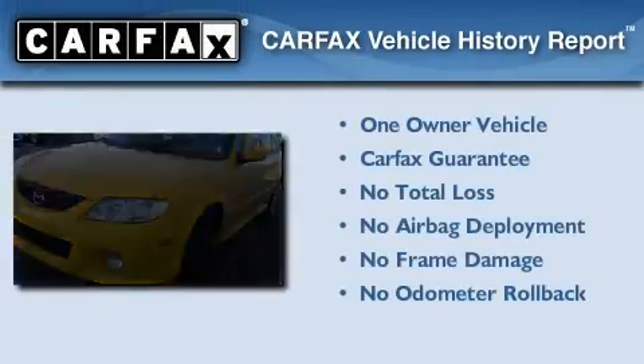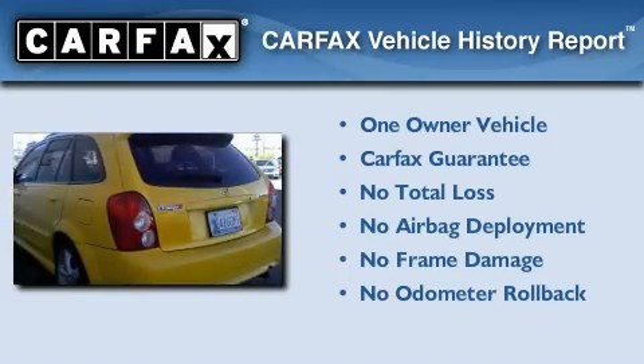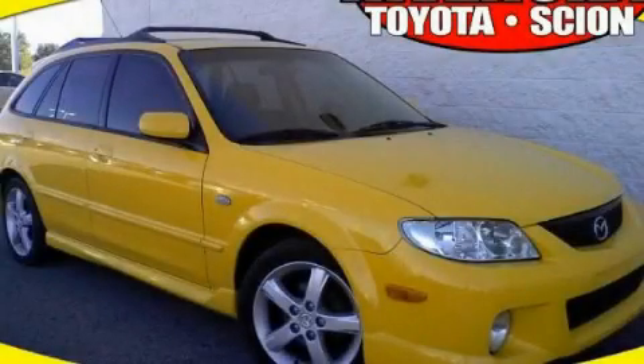This Mazda has had only one owner and it qualifies for the Carfax buyback guarantee. Stop by today and test drive this automobile for yourself.